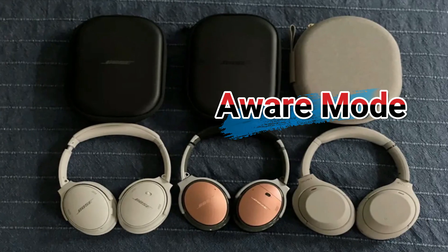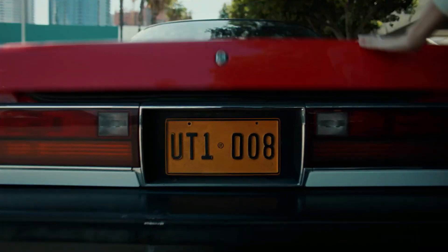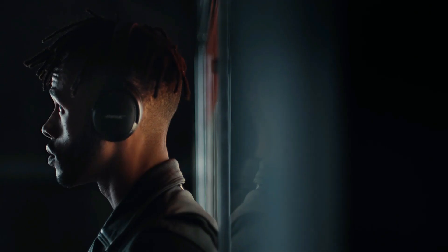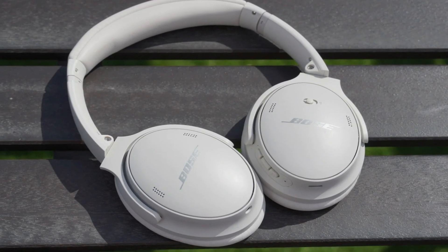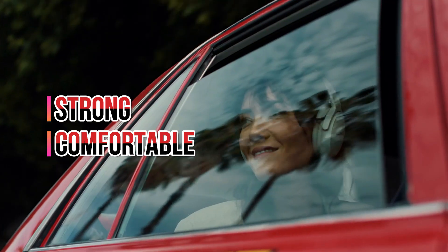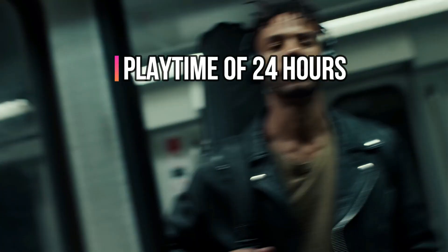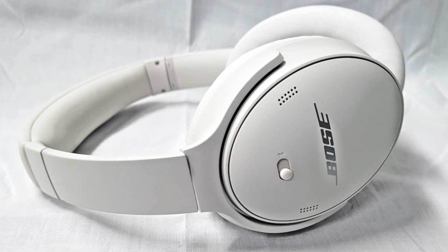Aware mode makes you more aware of your surroundings so you can stay aware without taking off the headphones. Active EQ tuned for volume and acoustic architecture made by the company add depth and clarity. Synthetic leather and glass-filled fabric make the headphones strong and comfortable, with a playtime of 24 hours, USB-C charging, and six mics for clear calls.